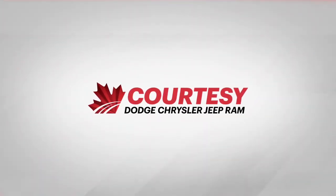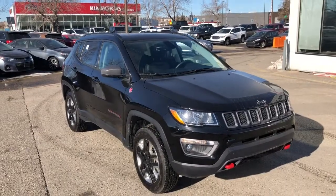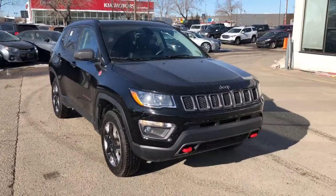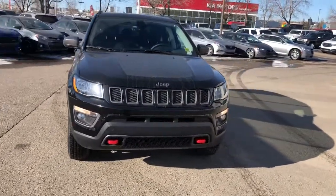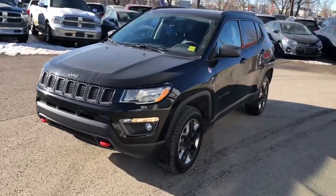Hey everyone, Tyson from Courtesy Chrysler here. Today I'm going to show you guys a used 2018 Jeep Compass Trailhawk. This is diamond black crystal pearl in color, featuring a 2.4 liter four cylinder engine and a nine speed automatic transmission.